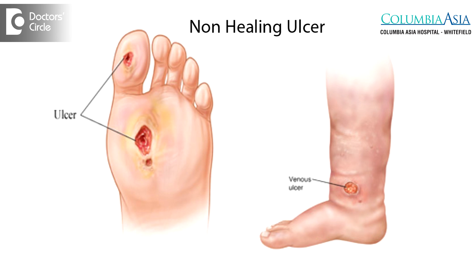What is a non-healing ulcer? A non-healing ulcer is by definition a chronic ulcer which is not healing with repeated dressings, with antibiotics, and with debridements. Most of the time, non-healing ulcers in our country are because of diabetes and diabetic foot.